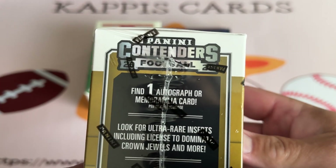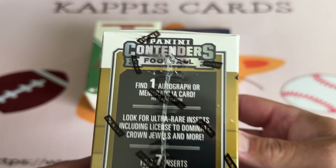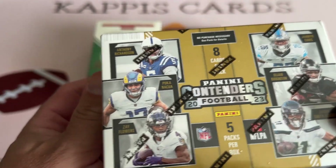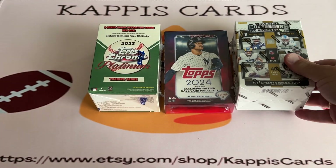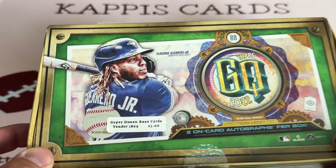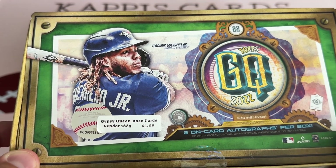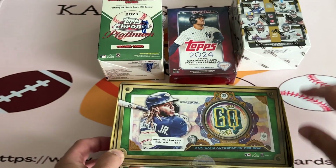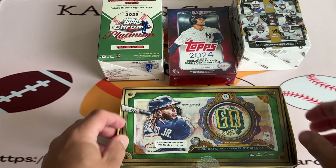I don't think I've opened Contenders before. There's an autograph or mem card on average per box, so we'll see what's in here. And then I stopped at an antique mall — flea market, I don't know what they call it, they call it 'Sell It Here' or something like that. They had this sitting on one of the shelves for three bucks, so figured we'll see what's in here. We can start with the random Gypsy Queen 22.